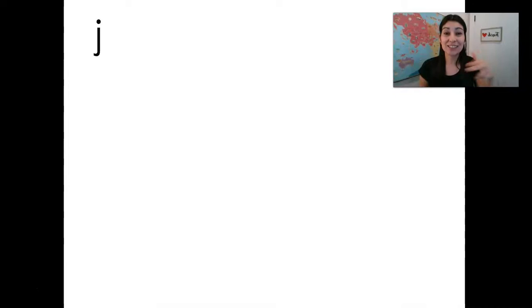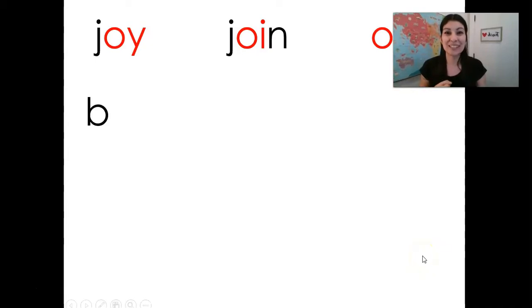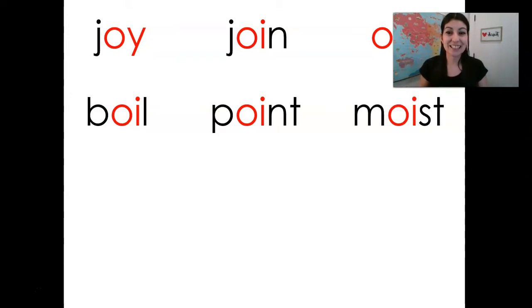This time I want you to say the sounds in your head and then we're going to say the word out loud. So watch me. Joy. Your turn. Join. Let's skip that one, let's do this one. Boil. Point.